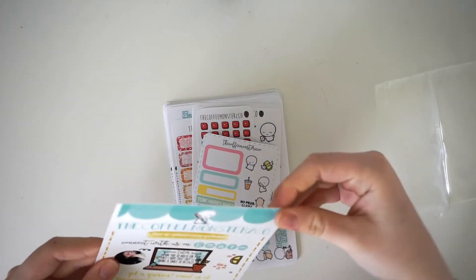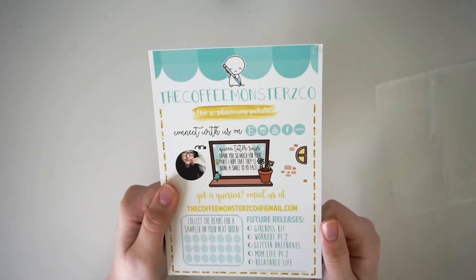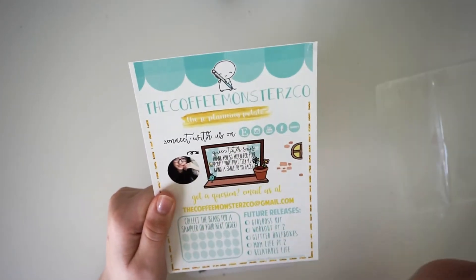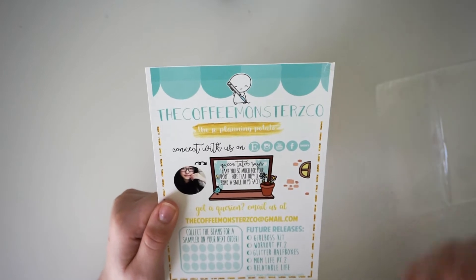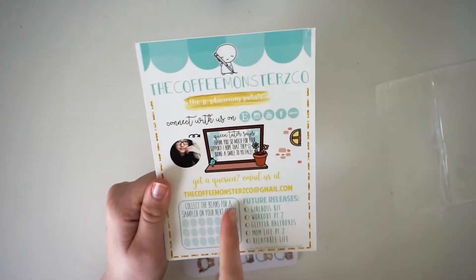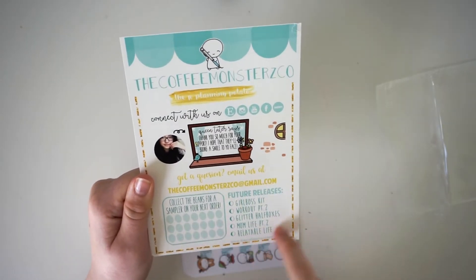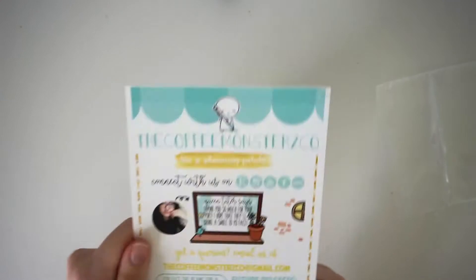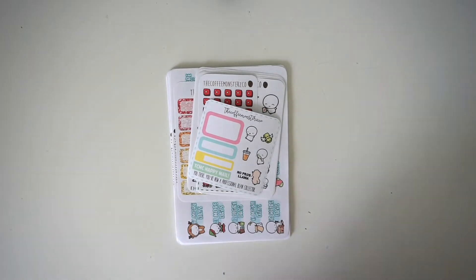The first thing I'm going to show you is this slightly bent little card that comes with every order — it's from Coffee Monsters Co. It says 'you're a planning potato.' There's a little message from Helen which is so cute — it says thank you so much for your support, I hope they'll bring a smile to your face. I love that. And then you have your little coffee bean sampler — I already have one I'm working on at the moment.